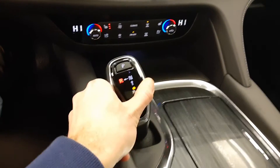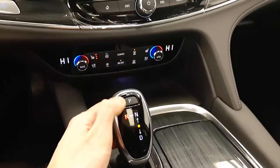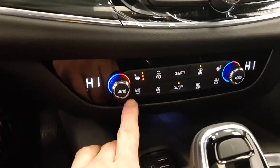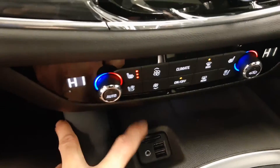Transmission — push the button to the left for reverse. Comes with a reverse camera, push P for park. Heated and cooled front seats, and a couple USB ports and an SD card slot.